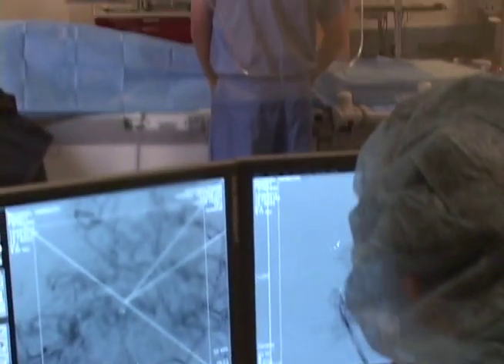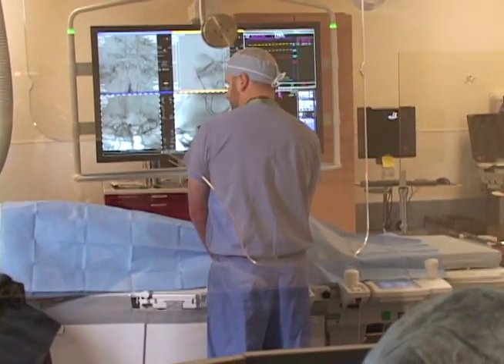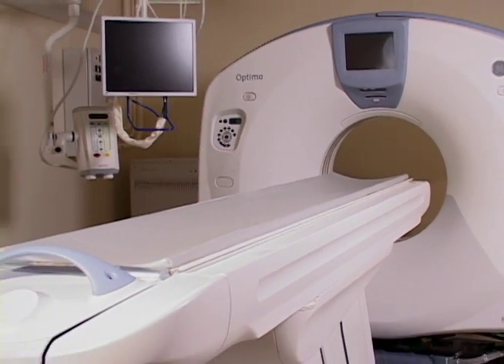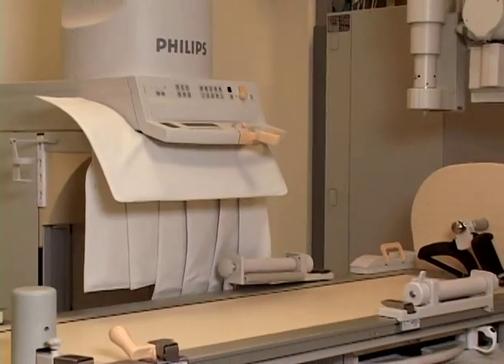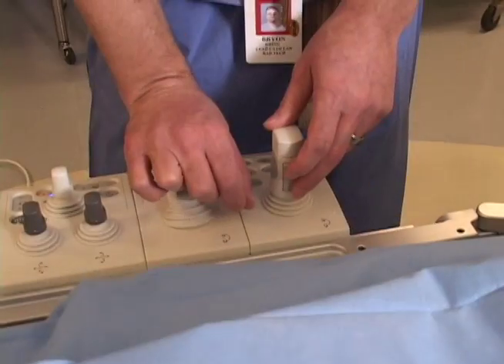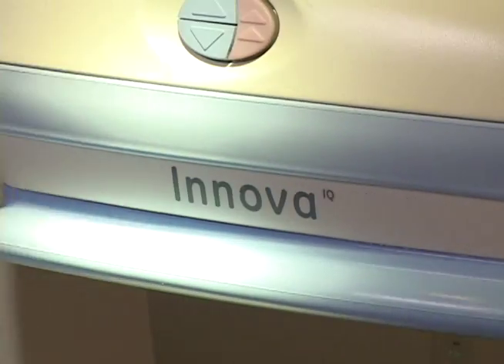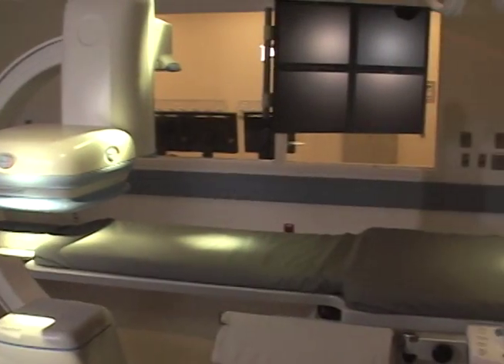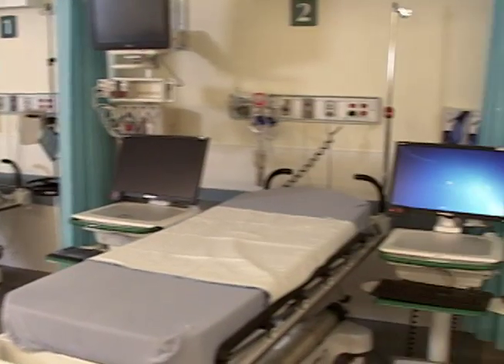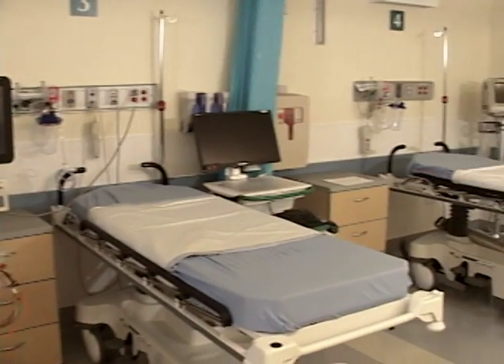Washington Hospital's catheterization laboratory is already one of the busiest in the South Bay, and we're happy to announce some significant advancements to the facility that will firmly position our cath lab at the cutting edge of local catheterization services. For the very first time, three cath labs are located within the hospital, serving both inpatients and outpatients. An expanded holding area now accommodates four beds.